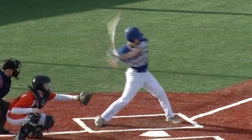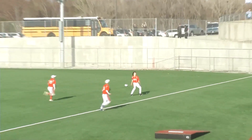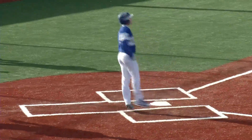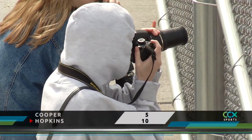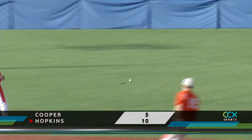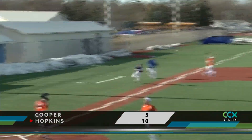Bottom of the fifth, Wilson's fly ball to the right field corner drops in and gets away from the Cooper defense, allowing Nelson to score. The Royals are up 6-4, and it starts a big inning. Offs' two-out, bases-loaded hit scores a couple more runs. It's a five-run frame for the Royals, and they win it over Cooper 10-5.